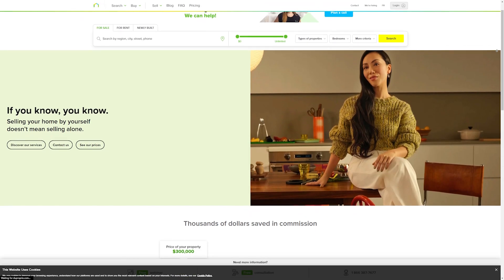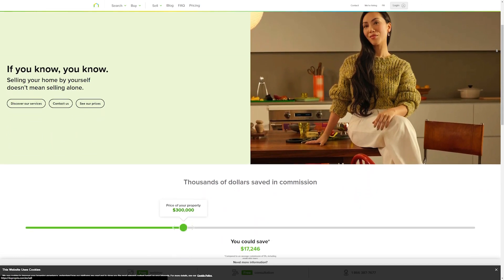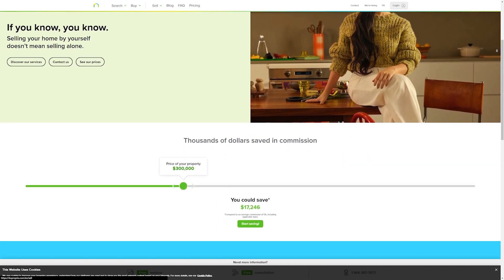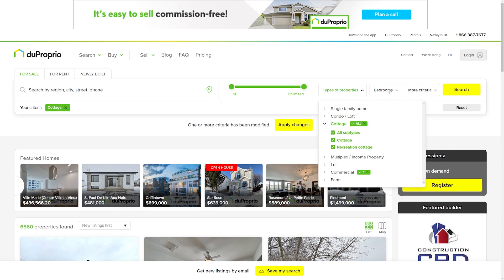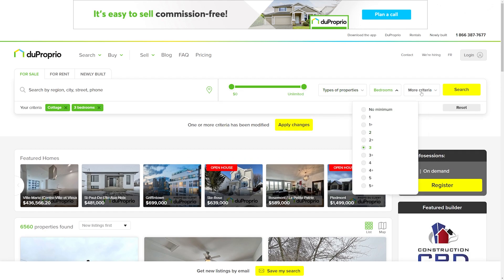Number three, Dupropio. Dupropio is a popular website that allows homeowners to sell their properties without the help of a real estate agent. On Dupropio, you can search for properties by their price range, neighborhoods, type of property, and more.